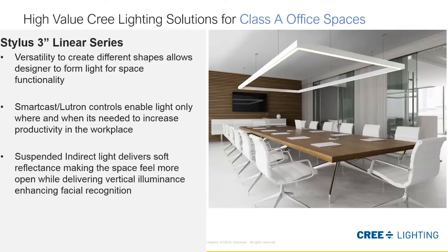To delve a little more into the Stylus Linear Series — it's Cree Lighting's first specification linear series. There's a lot of versatility in being able to order two up to 12-foot sections of continuous linear rows. It's also available with a lot of control options: 0-to-10-volt dimming down to 1%, and SmartCast and Lutron controls are enabled with Lutron Vive and Lutron Ecosystem. We are offering suspended direct and indirect configurations to provide nice light on the ceiling and soft reflections to avoid that cave effect.